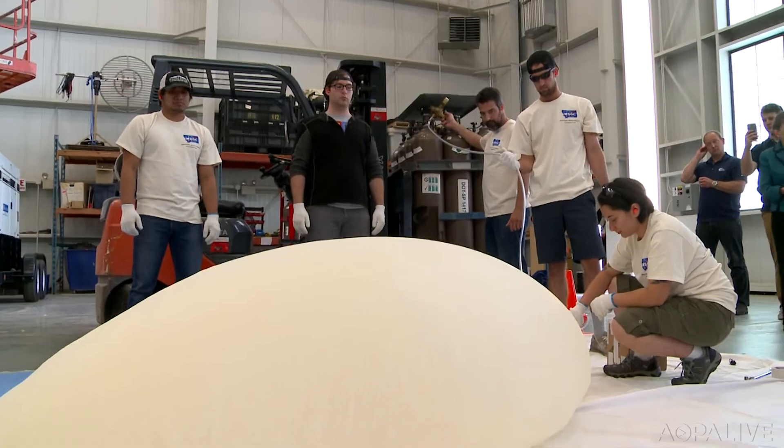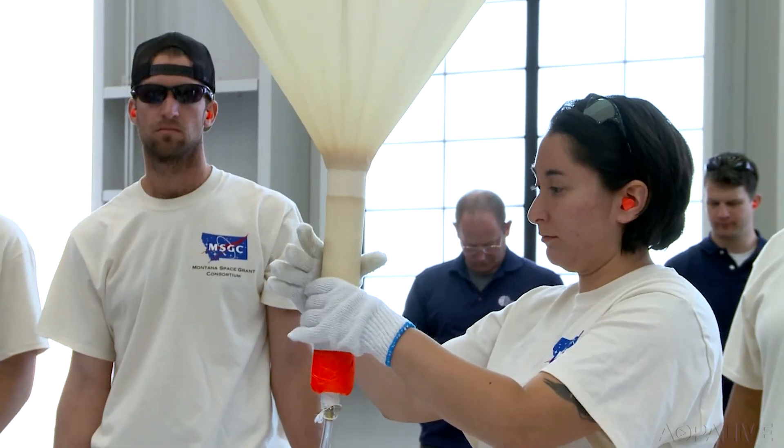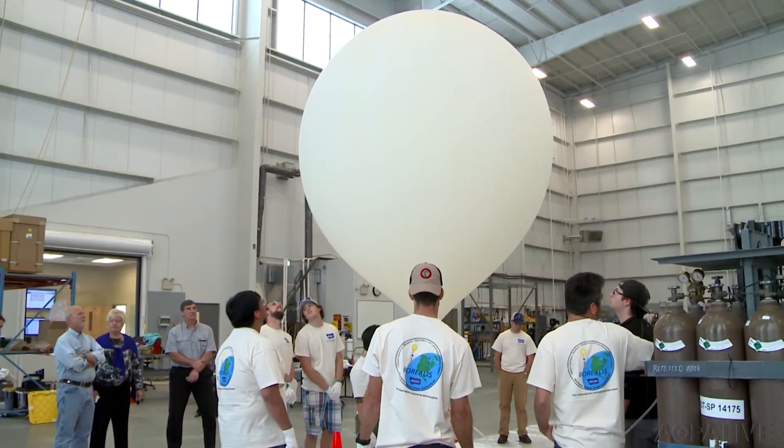The students at Montana State have been able to design and build all of the different payloads that all the teams are going to use, and all of the other teams get to have that experience of practicing and tweaking with the different technology being used, which is a really very interesting and amazing experience for them going into the workforce.